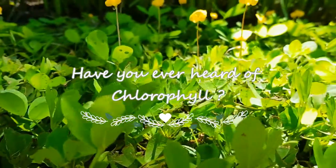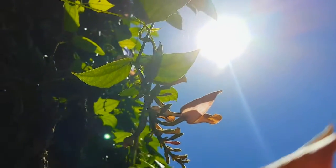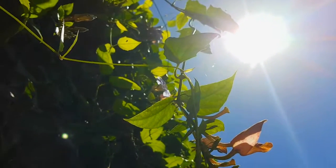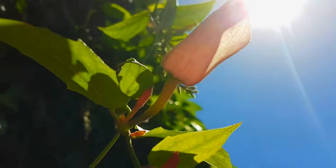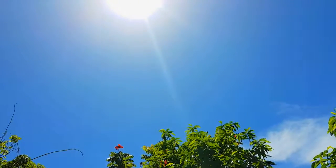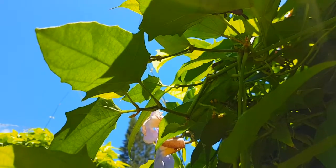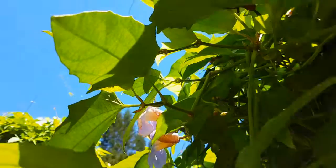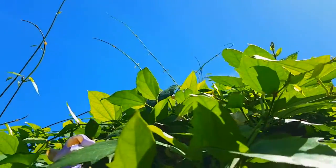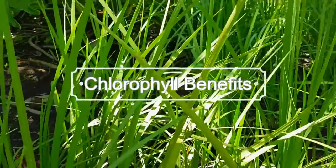Have you ever heard of Chlorophyll? Ever wondered what it could do for your health? Chlorophyll is the green photosynthetic pigment found in plants. Some consider it similar to blood in humans, due to the fact that it works in plants similar to how blood works in humans. Chlorophyll traps light energy from the sun, which is then used to combine carbon dioxide and water into sugars in the process of photosynthesis. But what does Chlorophyll do for us?